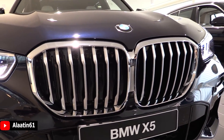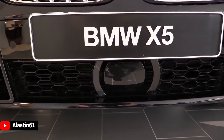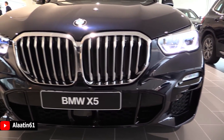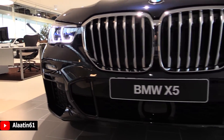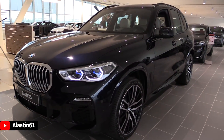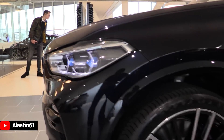The kidney grille can be opened when needed. The grille is bigger than the previous generation. You have the radar for the adaptive cruise control settings. This is the M Sport front bumper, which is more aggressive and the design is different to the previous generation. The air vents are a little bit smaller than the previous generation.